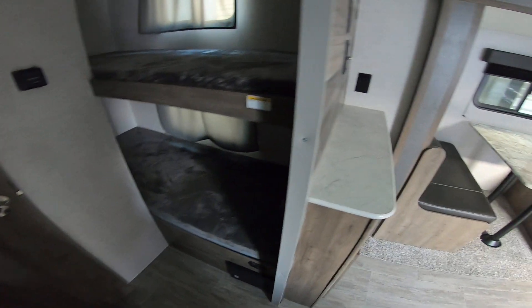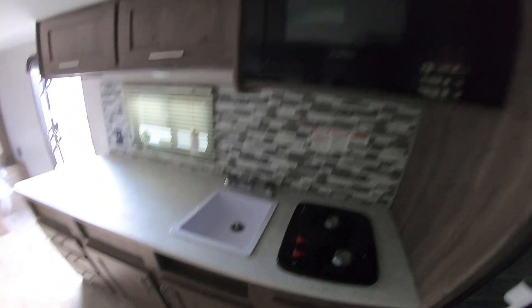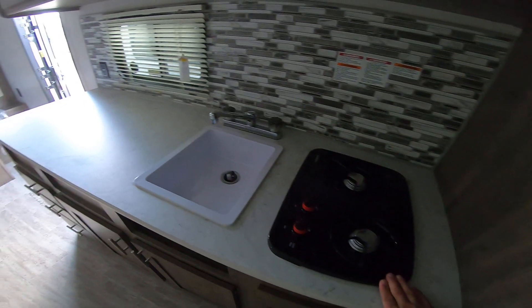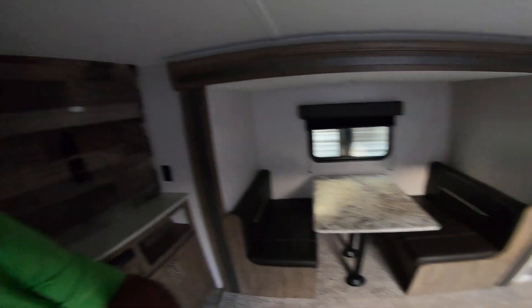We do have the two single bunks here, so you can adequately seat five people. It's got a great-sized bathroom, separate sink, tall shower, eight cubic foot propane-electric refrigerator, residential-power microwave, ton of counter space, two-burner cooktop — really everything that you need. The 13,500 BTU AC will keep it plenty cool as well.